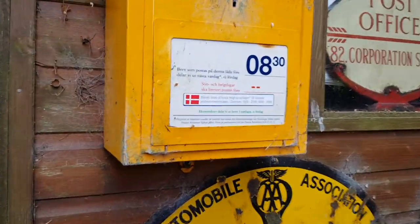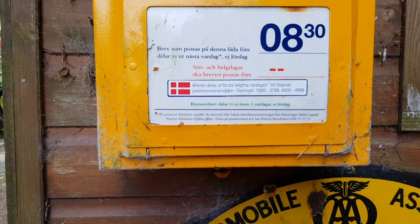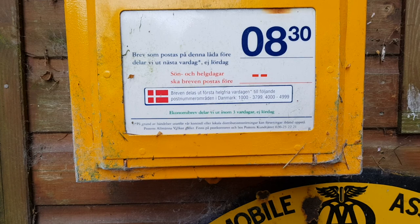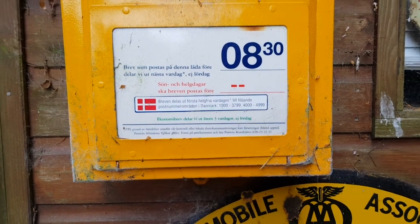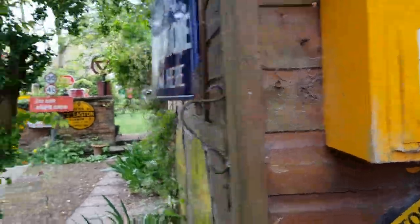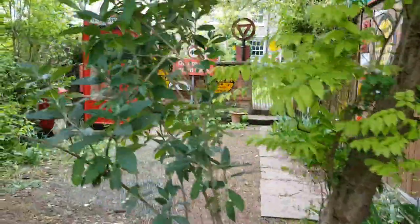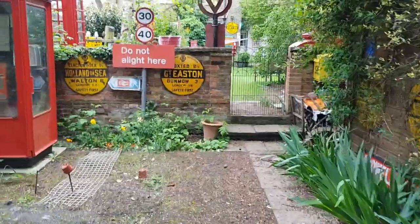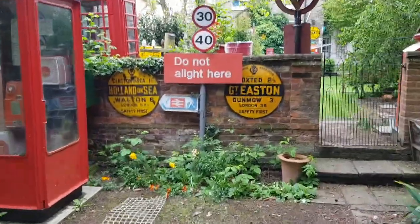The collection plate also points out the collection times for postcodes in Denmark, so if you want to send letters to Denmark you've got to address them in the correct way. It's quite funky. We have a number of foreign boxes in the collection actually. I wasn't really going to collect them over the years but they turn up and that's how you end up collecting them.